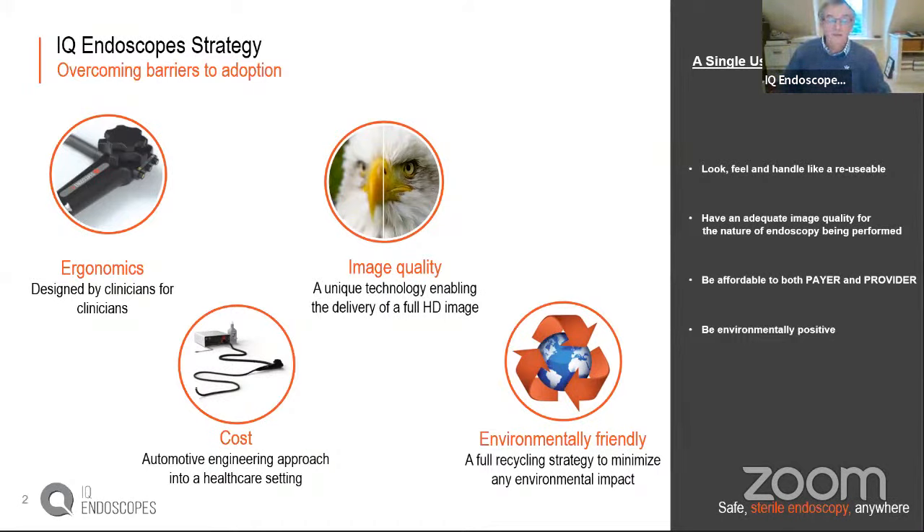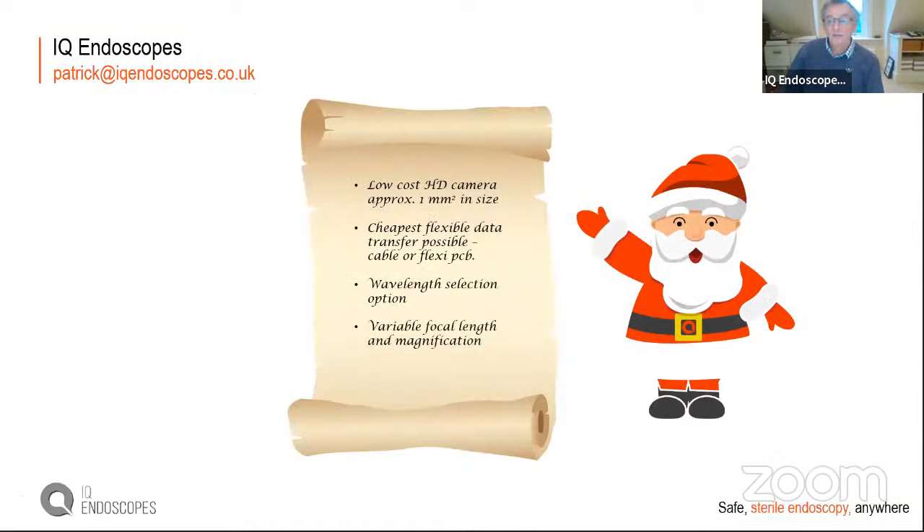They are now in the process of getting accreditation for the first device, with a string of others to follow, based on modular technology from the automobile industry. Patrick presented a 'wish list' of things that are problems solved, could be solved better, or need help with. He knows what patients and clinicians want and needs to work out how to deliver that, and hopes to find answers from the Epic network.